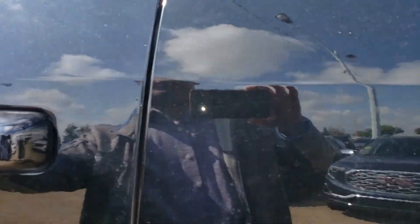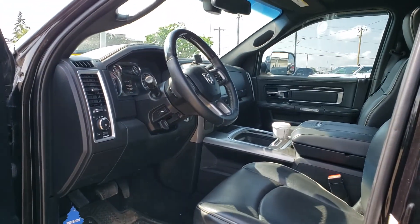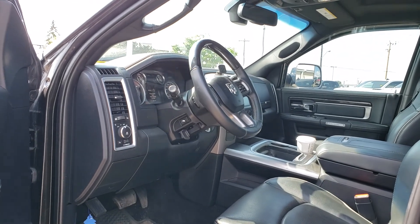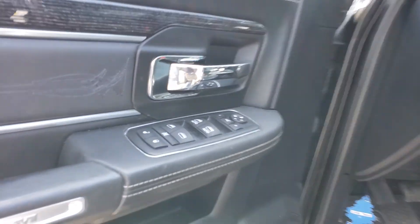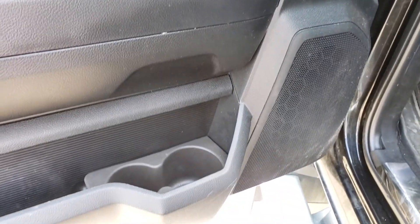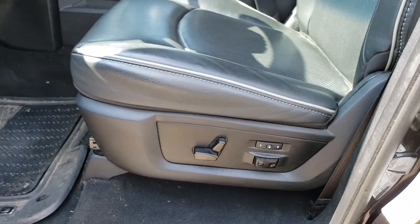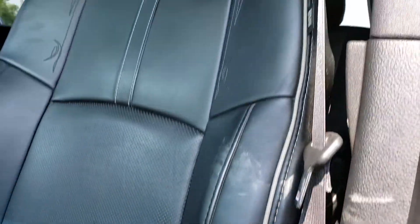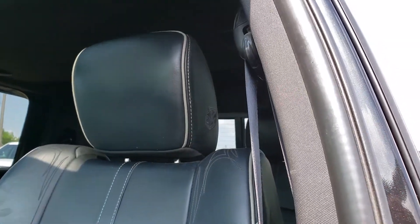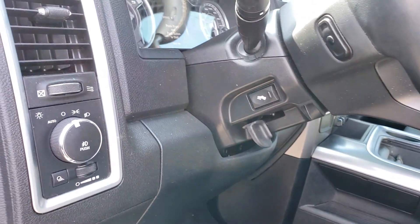Let's go ahead and have a quick peek at the interior. We did not detail this one quite yet, but even though it hasn't been detailed you can see it's been very well taken care of. Nice jet black leather, fully powered seats of course. You do have memory seating — it is a Limited after all. Adjustable pedals as well.